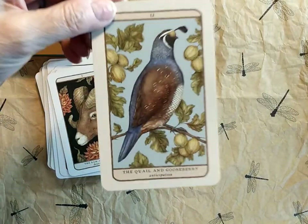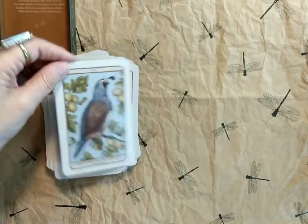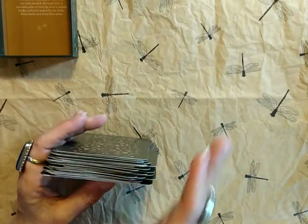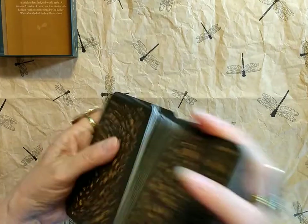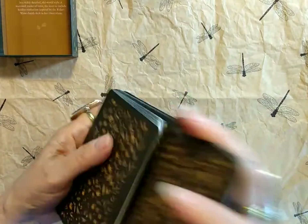And last but not least, the Quail and Gooseberry — Anticipation. Beautiful, beautiful deck. Let's see how they shuffle. Oh yeah, they shuffle very, very nice — smooth, nice and smooth.